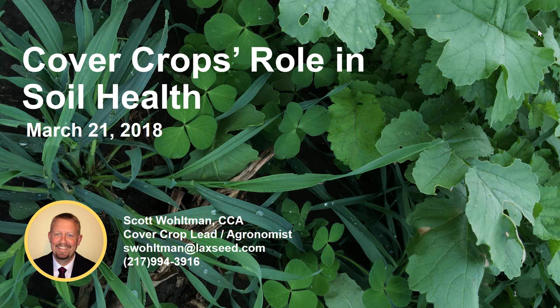A couple of housekeeping items. If you included your CCU number when you registered for this webinar and you stay with us for the entire presentation, your number will be automatically submitted for one CEU in soil and water management. If you are listening to a recording of this webinar, you will need to go to the Certified Crop Advisor website, log into your account, and apply for your self-study credit. There will be an opportunity to ask questions during the webinar by submitting your question using the chat feature. There will be a time for question and answer at the end of the presentation.